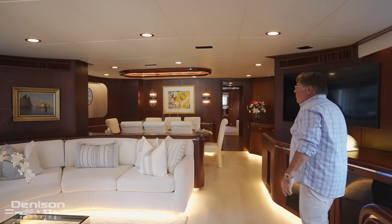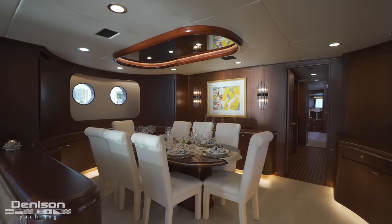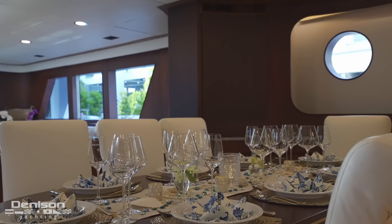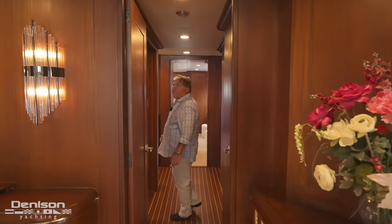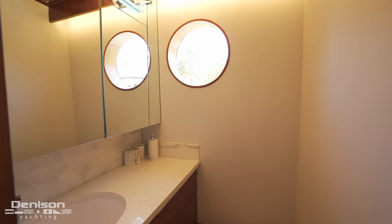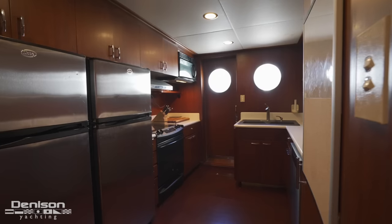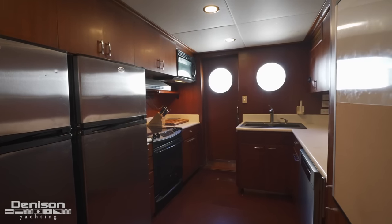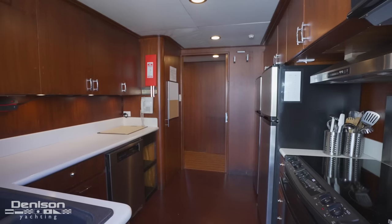Wrapping up from the guest staterooms, we now enter the formal dining — seating for eight, with storage surrounding the entire table. These windows really help make the yacht both inside and out. Forward on the starboard side, we have teak underfoot and your day head. We have the galley to port, with access to the sky bridge and pilot house, as well as the VIP stateroom. In the galley there's a full-size convection oven with exhaust fan, two good-sized refrigerators, a stainless dishwasher, good counter space, and a lot of storage for crew and for serving guests.